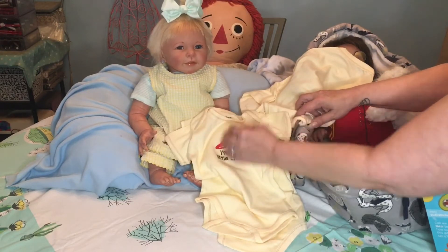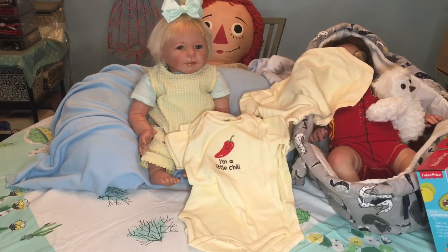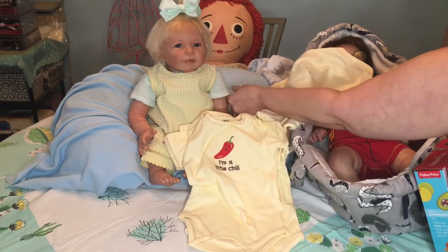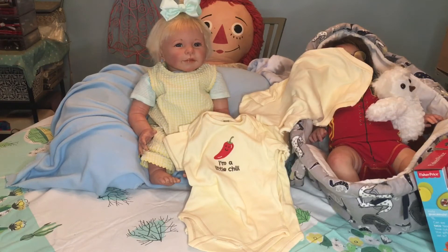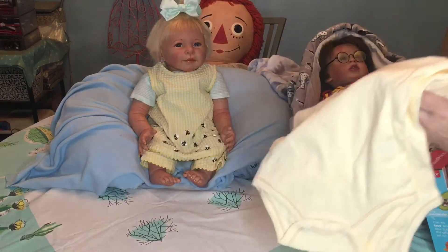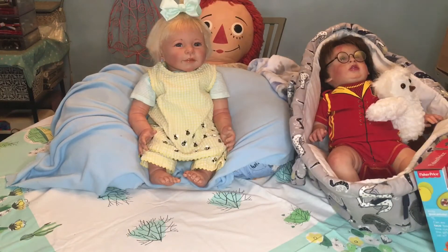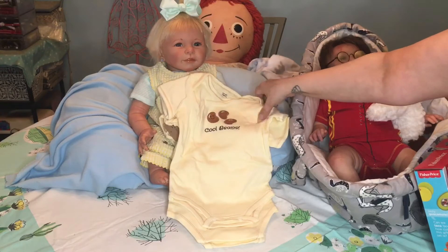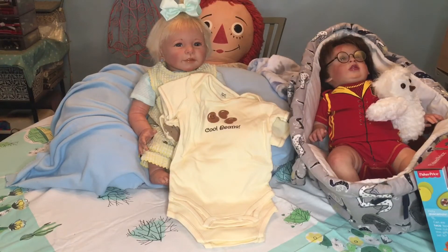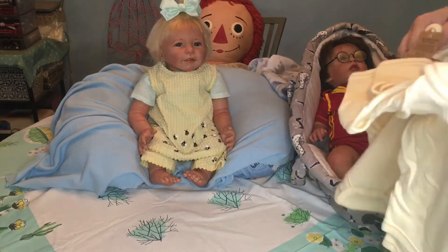Then we have 'I'm a Little Chilly.' I'm not going to undo these because I'm going to put them in a nice gift bag. Speaking of real babies — when I see a picture of a really cute baby, my first thought is 'I wonder what sculpt that is' before I realize it's an actual real baby. We've also got 'Cool Beans,' and the mommy actually worked at a business called Cool Beans, so I thought that was so cute — though I did buy it for the taco theme.